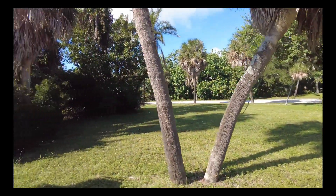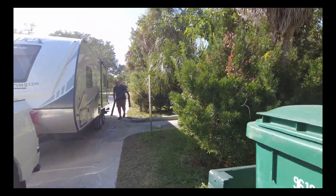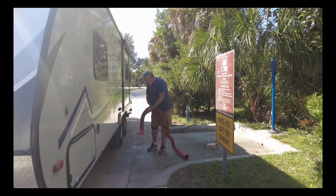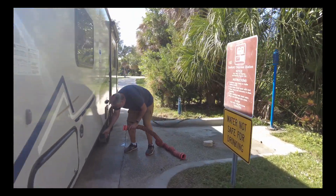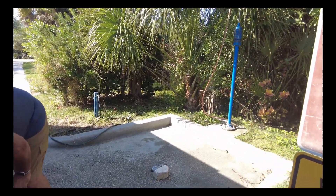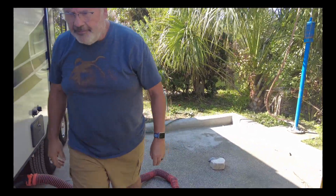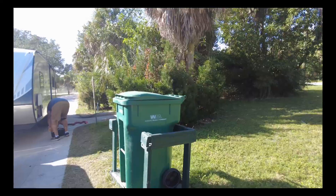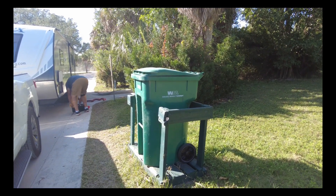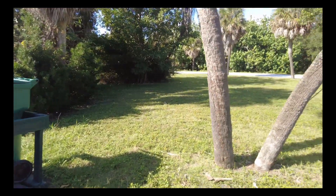You do have to watch out — we saw a dead rattlesnake here the last time we were here, a diamondback. I've not seen a live one. And here's the sewer dump — very clean, no smell, and water to clean it up. There's a trash can right at the sewer dump area. I'm not going to show you Jim dumping the sewer, obviously.